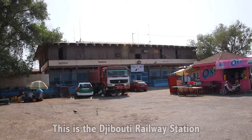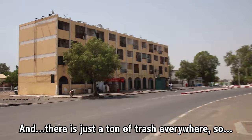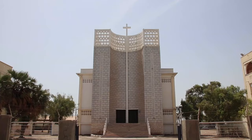This is the Djibouti railway station — it's the end of the line from Addis Ababa. Some Arabic writing on the side of the buildings down here. And there is just a ton of trash everywhere, kind of hidden in the lots of the buildings, being used as informal garbage dumps. That's disheartening.